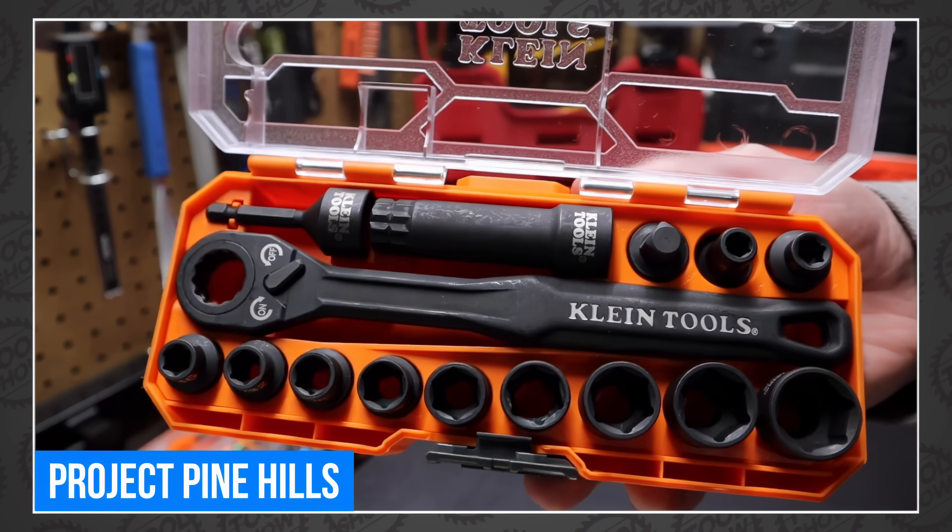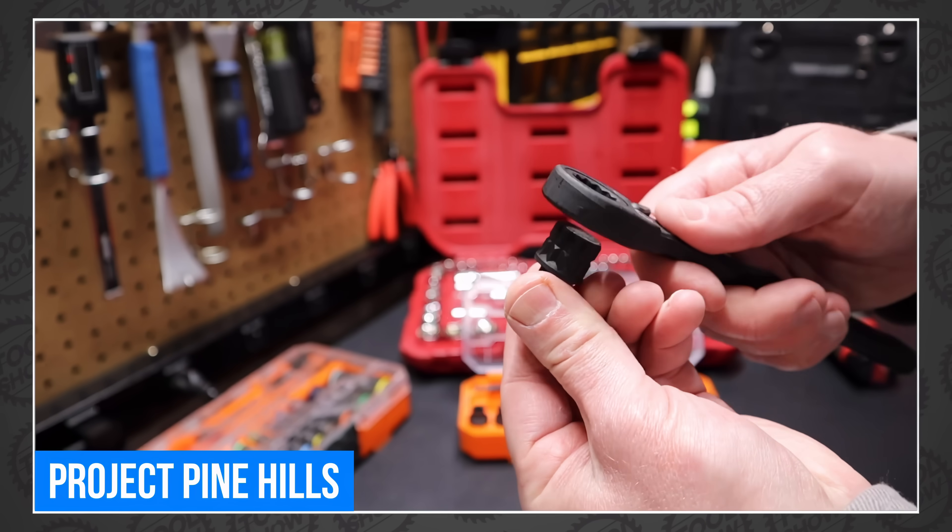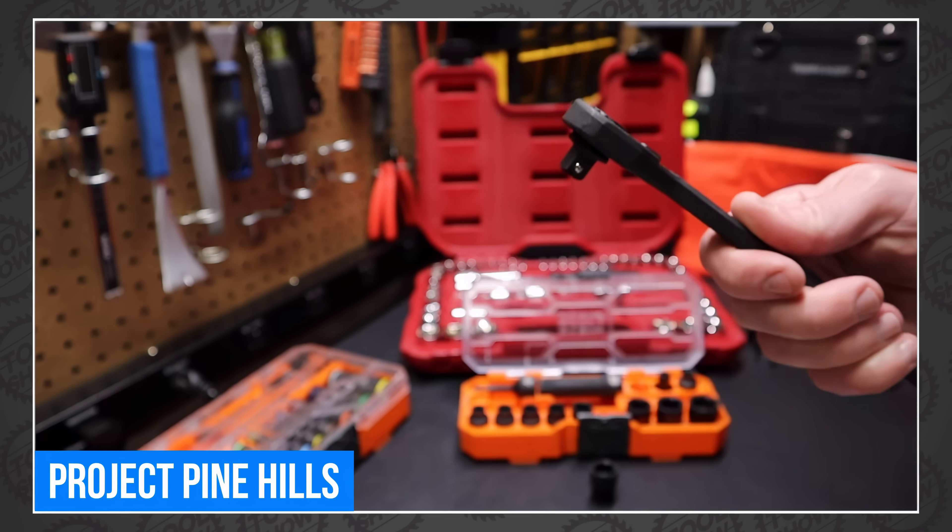Project Pine Hills has the Klein Pass-Through Ratchet Socket Set and shows off the many reasons you need to add this to your tool bag or workbench. I actually needed a pass-through ratchet earlier this week working on our testing rig — I had to tighten down a nut on a long piece of threaded rod, and that would have been way easier. Do we not have a single pass-through ratchet set? Shockingly, no.